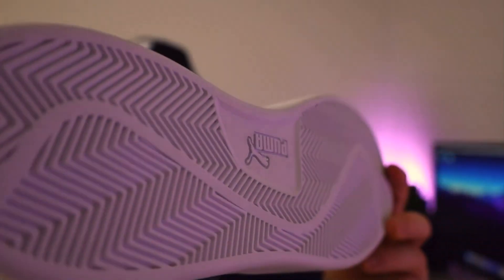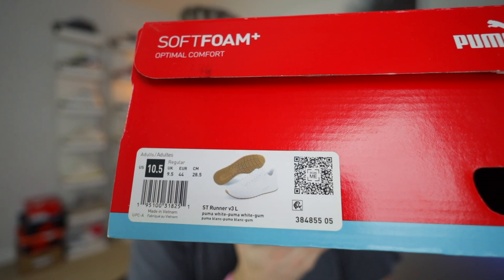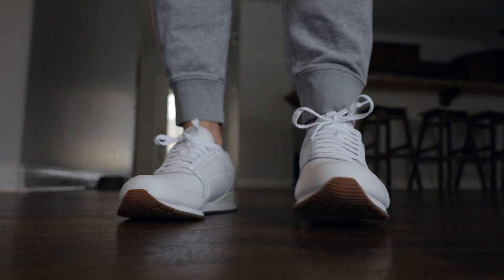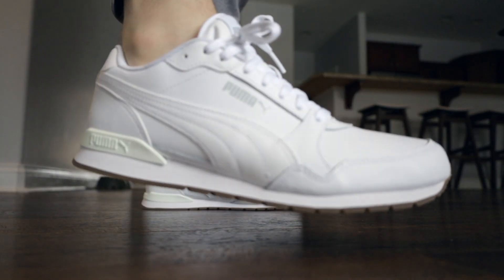I actually have two pairs in boxes back there. I did a video on a budget-friendly Puma sneaker before — the V2 Smash Lights or something like that. This one is called the ST Runner V3L. In my opinion, I believe you should have at least one pair of good white sneakers — they can go with chinos, dress pants, anything. So I'll go ahead and open it up. Simple Puma red box, nothing special, and this is what you get.